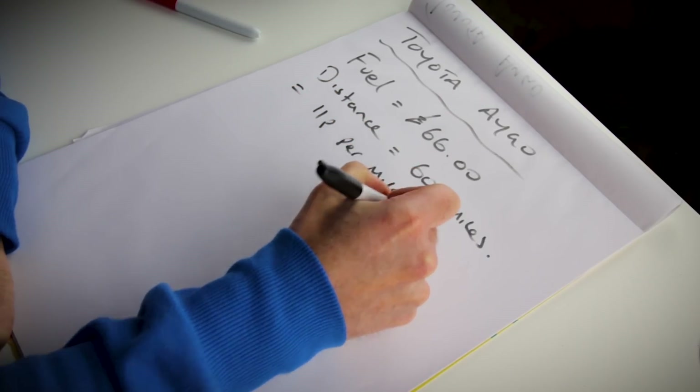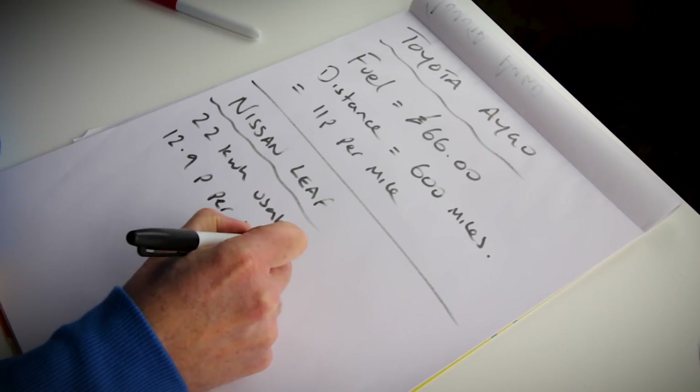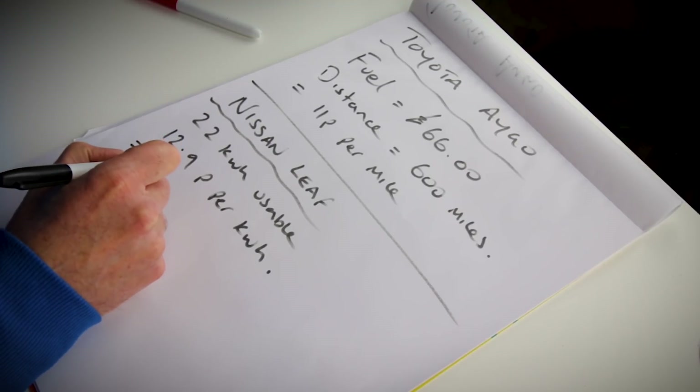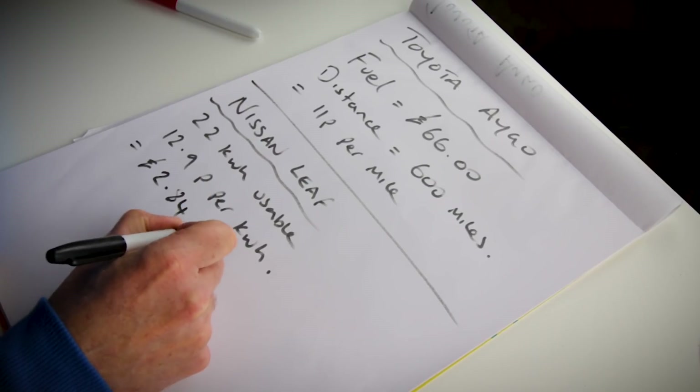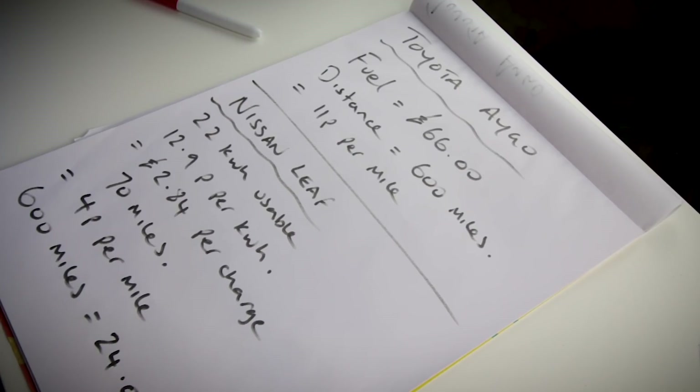Compare that to my Leaf. My Leaf has a 24 kilowatt-hour battery, and the usable capacity is only 22. My home electricity is 12.9 pence per kilowatt-hour. I can do about 70 miles per charge — I do quite regularly do 80, but I have to be very careful, so 70 miles is a realistic figure. Working that out, a full charge costs me £2.84. To cover 600 miles at 70 miles per charge, that would cost me £24 in electricity.